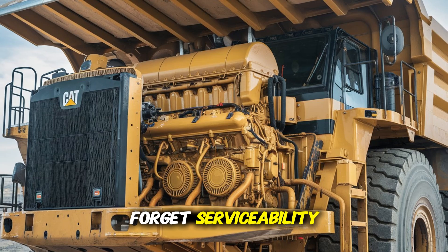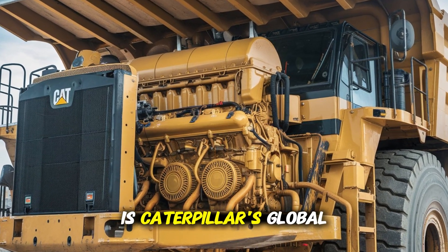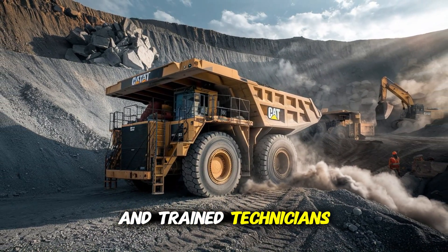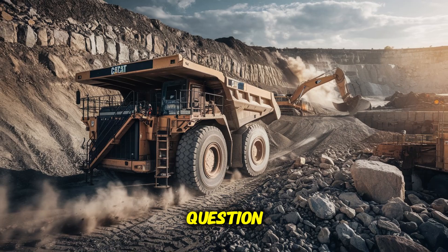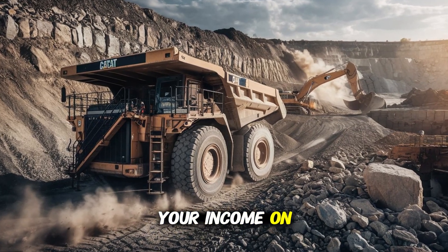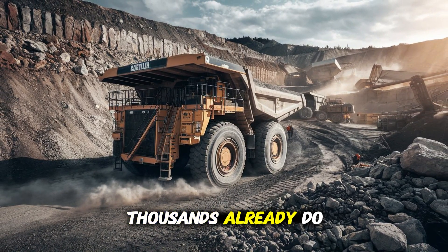And let's not forget serviceability. One of the secrets to the 3516's longevity is Caterpillar's global support network. Replacement parts, diagnostic tools, and trained technicians are accessible across the U.S., often in hours, not days. Would you trust a machine to carry your operation — your income — on its back for two decades? With the 3516, thousands already do.